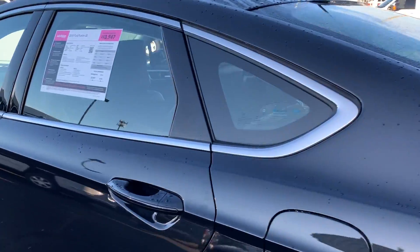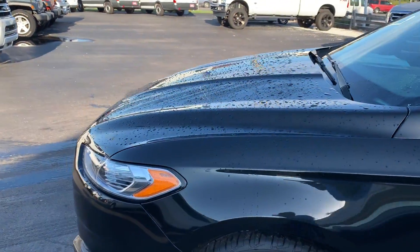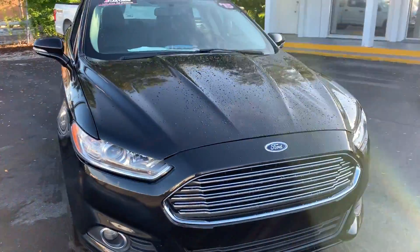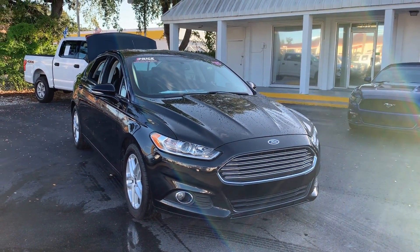This vehicle is certified by Ford, powered by a turbocharged engine so it gets good fuel economy and has lots of power. And like all pre-owned vehicles at AutoNation Ford Bradenton, it has a five day, 250 mile money back guarantee.